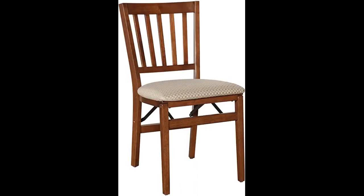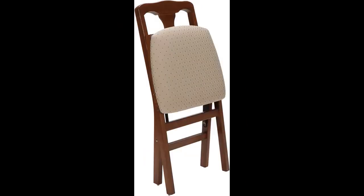These really are very nice chairs. Packaged nicely, two to a box. Arrived on time. Better than the average folding chair.